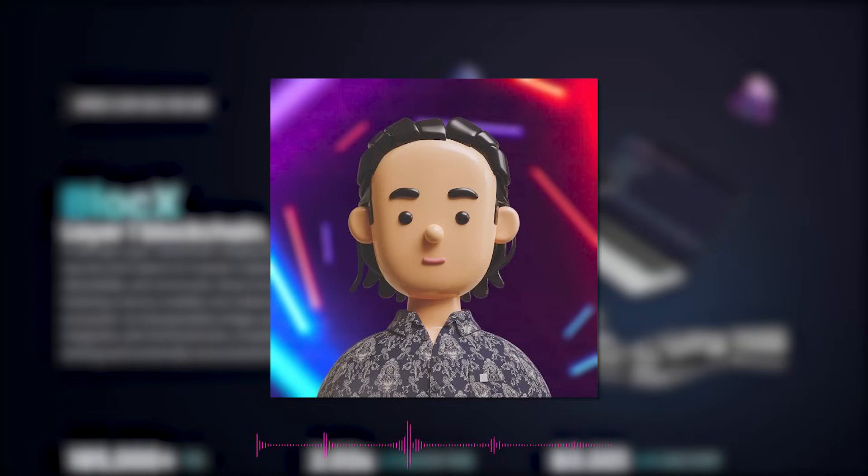Hello everyone, my name is Wade from the MobiMedia team, and in this video we're diving into the world of blockchain technology to explore an exciting new player: BlockX.